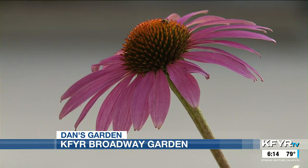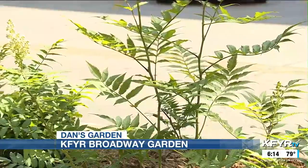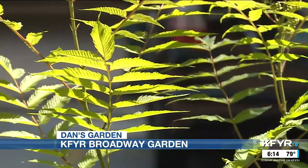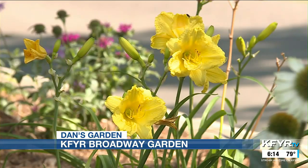Next week we're going to talk about this again, but we're going to talk about the irrigation system we put in. It's all drip and automatic. And we're going to talk about pot-in-a-pot — we have plants in a pot that we can pull out and change and put something else in there.